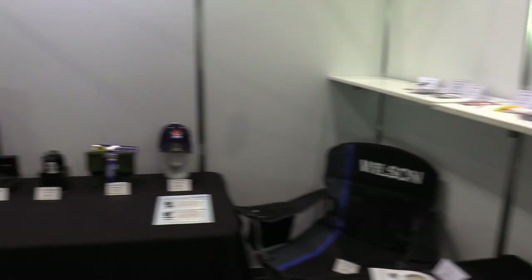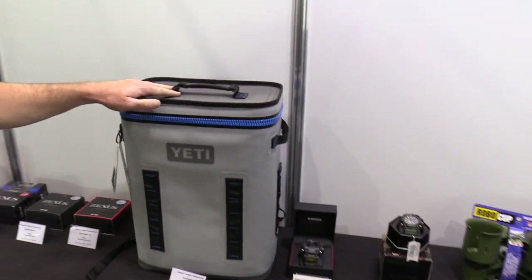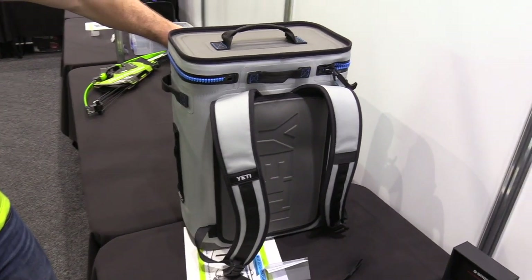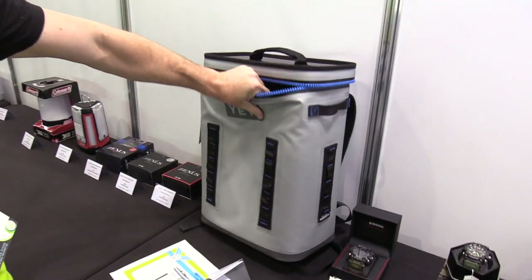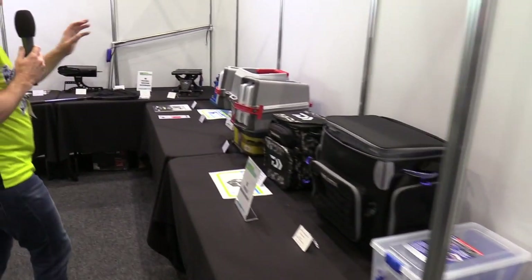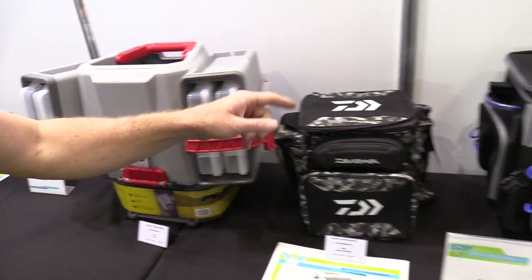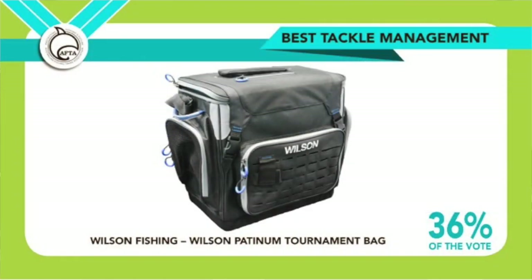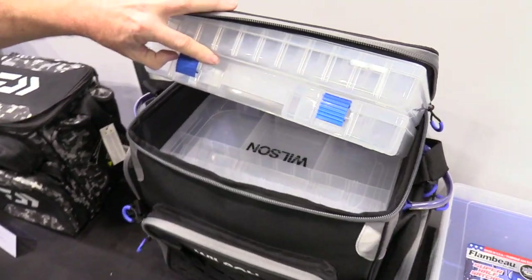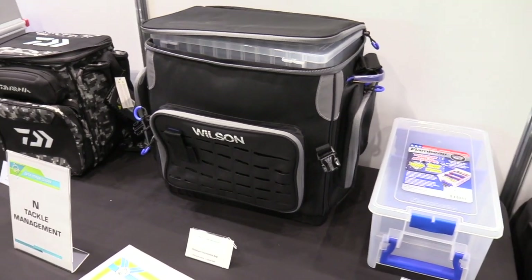Best outdoor and camping product went to the Yeti Hopper Backflip Backpack — essentially a massive storage unit you can carry on your back. Very good quality, looks great, and was very popular on the show, getting 31% of the vote. For tackle management, normally Plano has real strength, but this year the Wilsons Platinum Tournament Bag won, with the Daiwa Tackle Bag as runner-up. It fits all standard size boxes. Wilson's are clearly on a roll — a great Brisbane company kicking some real goals.